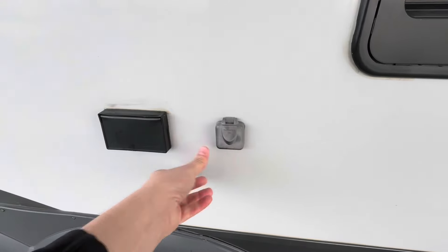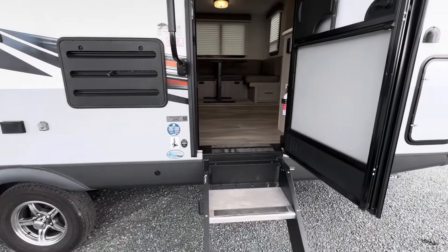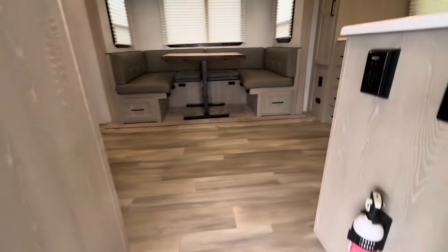There are Furion TV connectors if you'd like to enjoy some TV outside — you can, right at this little station here. Now, moving inside.